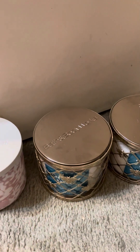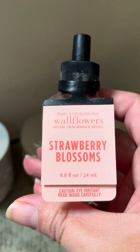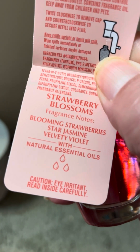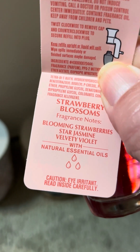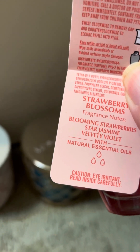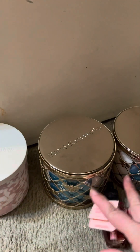At that same store, I got a lot of wallflowers. We each picked out a strawberry blossom. This is new in wallflowers, and it's blooming strawberry, star jasmine, velvety violet. Now they have these little caps on the tester wallflowers, these little plastic caps — you just flip the cap up to smell it at the top. That's kind of interesting, so that's mine.